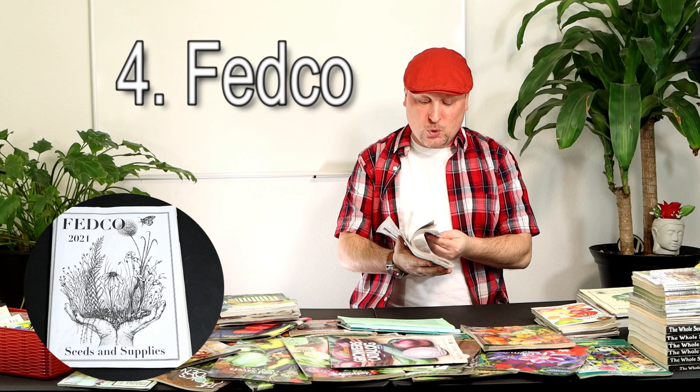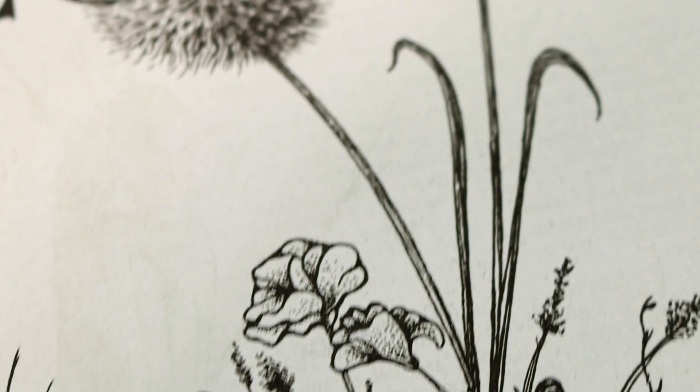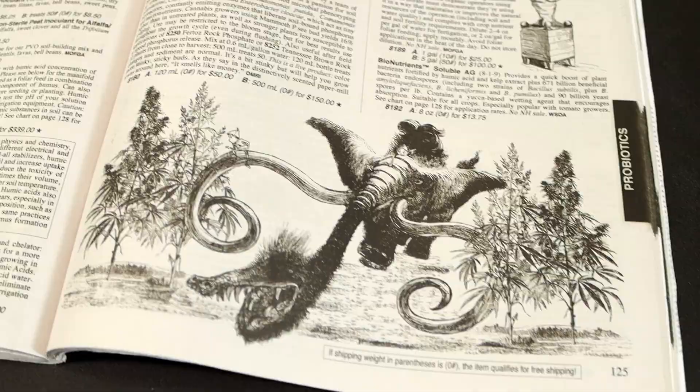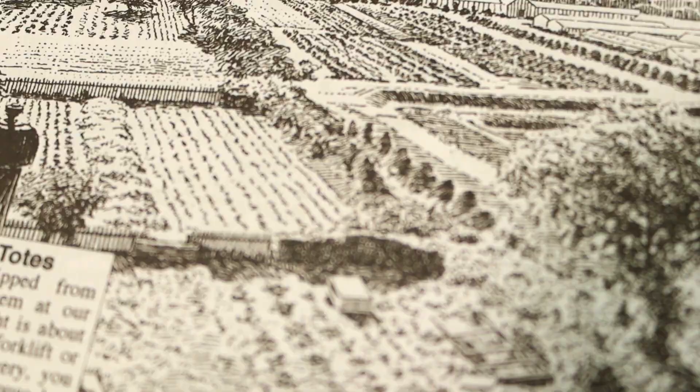Coming in at number four is a seed catalog I really enjoy getting in the mail every year — it takes me back a little bit. It's Fedco Seed Catalog. Fedco puts together a really cool, almost old-timey type of catalog with really cool illustrations throughout, along with lots of great information on all the varieties they offer. I really enjoy this one — it's just fun to look through. What some seed catalogs offer is a real sense of enjoyment, which is something as we look forward to our upcoming growing season.